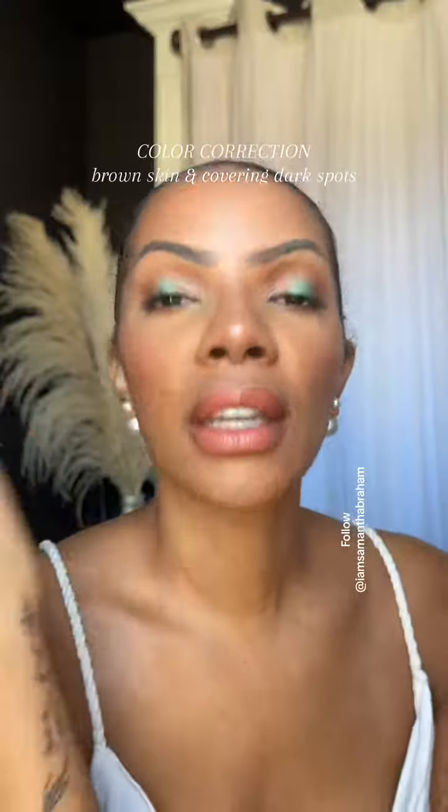Let's talk about color correction and dark spots on your face when you're doing your makeup. I'm Samantha Abraham, a pro makeup artist and esthetician, and I love teaching about makeup, especially to my brown skin girls and women over 40.